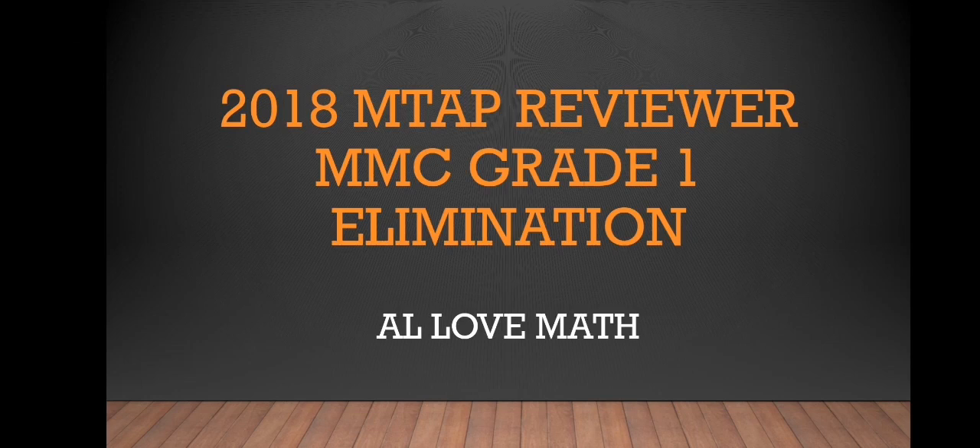Hello there! For the 2018 MTAP reviewer, MMC for Grade 1 elimination. Don't forget to subscribe to my channel — I love math — and like this video. Do comment if you have a question regarding the video. For question number three: